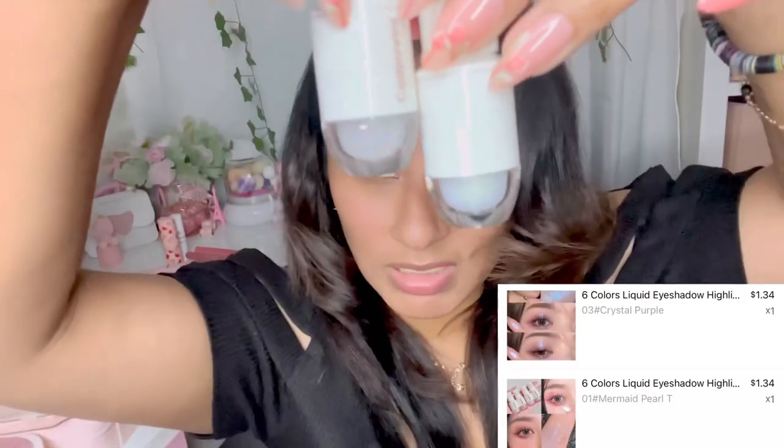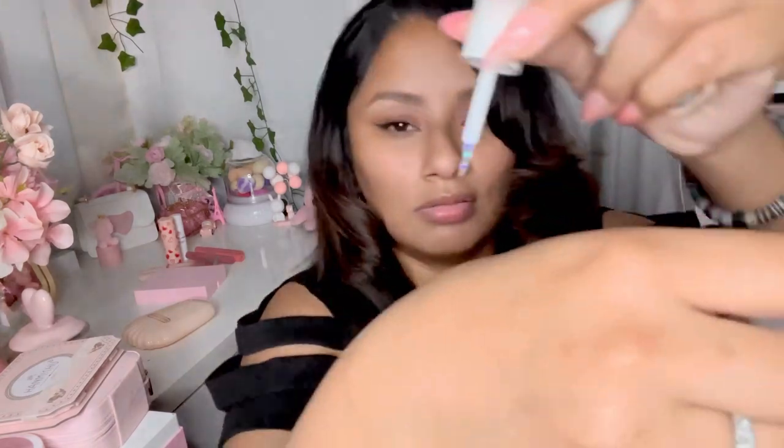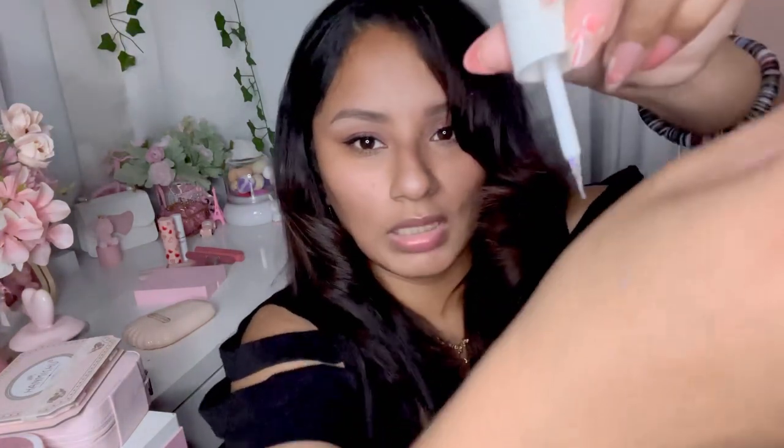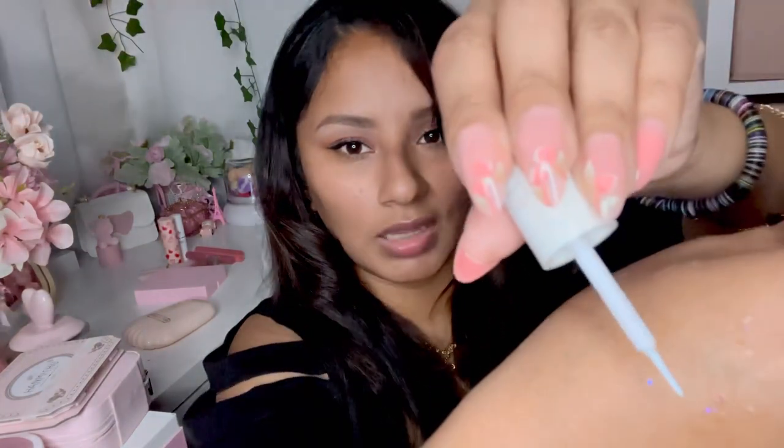I got these two Capovini Starry eyeshadows. They look very similar to each other - I did open them. One is more warm-toned and one is more on the silver side. They remind me of those ColourPop eyeshadow singles. It's like a little glittery, glimmering product. The purpose of both of them is just to create some shimmer.